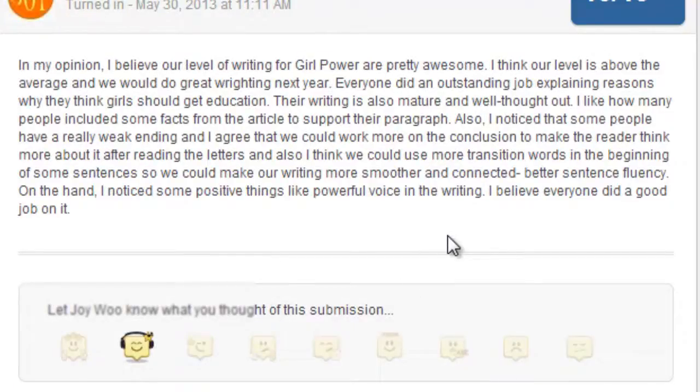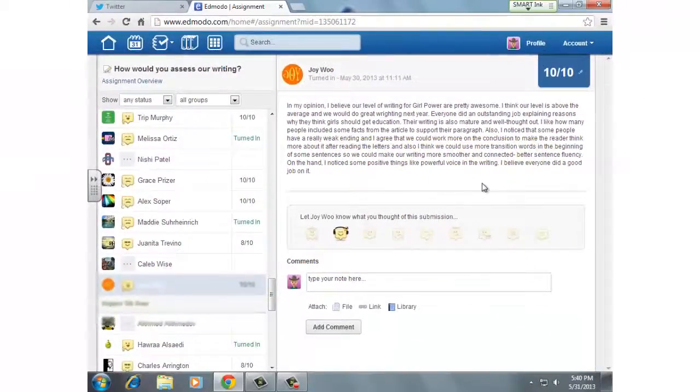Joy is one of my very strong writers. She says, 'In my opinion, I believe our level of writing for Girl Power is pretty awesome.' The writing is mature, well thought out. 'I like how many people included facts from the article to support their paragraph. Also, I noticed that some people have a really weak ending, and I agree we could work more on the conclusion to make the reader think more after reading the letters. I also think we could use more transition words.' Again, this assignment gave students a chance to go back and really think about their own writing and their peers' writing — and in forcing them to see what others are writing, it's going to help make them stronger writers.